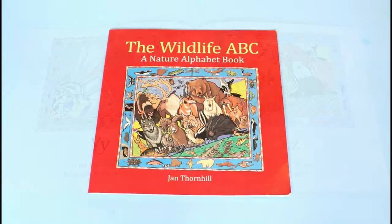And that's the end of today's story: The Wildlife ABC: A Nature Alphabet Book! I think my favorite letter was R, with that sneaky raccoon opening the latch. What was your favorite letter? Let me know in the comments below, and until next time reading buddies, I'll see you in the next story. Bye!